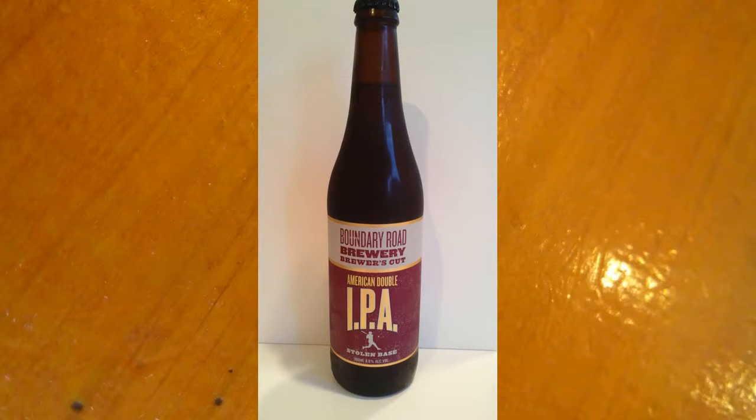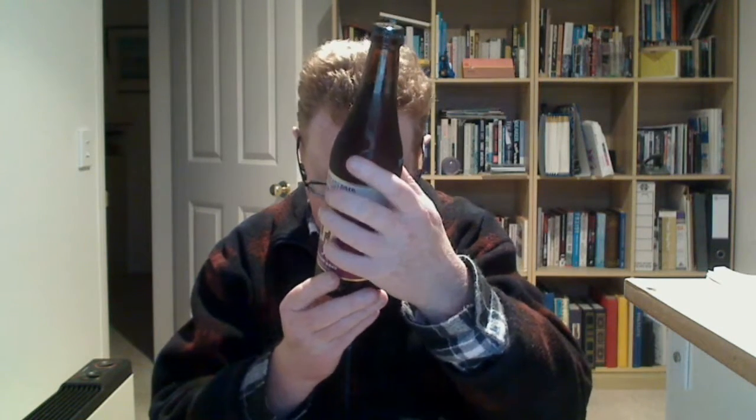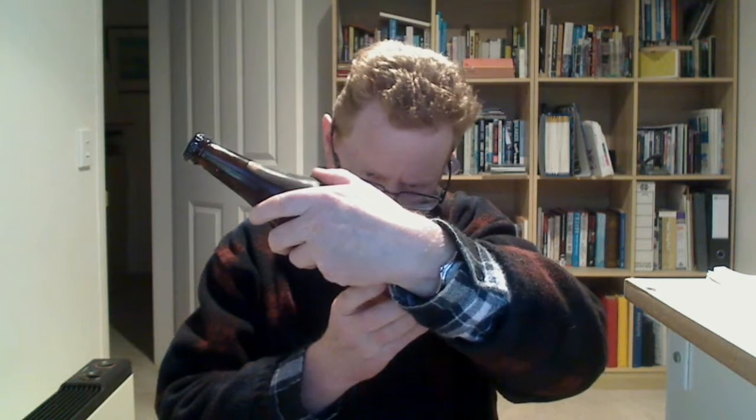It's Wednesday and I really shouldn't be drinking on a Wednesday, but I've had a bit of an eventful day. Here's the beauty shot and here's the guts of it — this is a Boundary Road from Auckland. It's a Stolen Base IPA, or what it calls itself, an American Double IPA. It's by Boundary Road on Red Hill, Auckland. It's a bit of a dangerous one — this thing is 8% ABV.